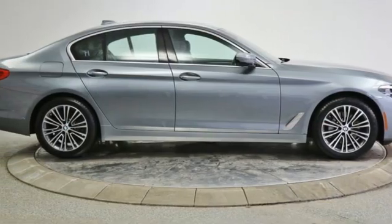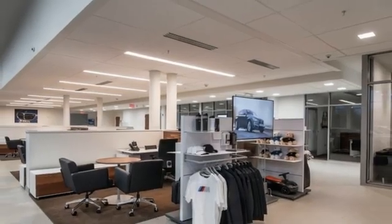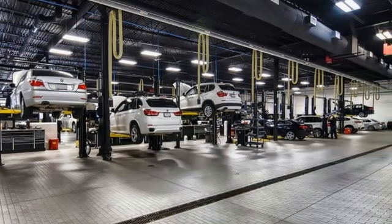Four-wheel drive, streaming audio, heated steering wheel, gas pressurized shocks, rear parking sensors, and front heated and ventilated leather bucket seats.